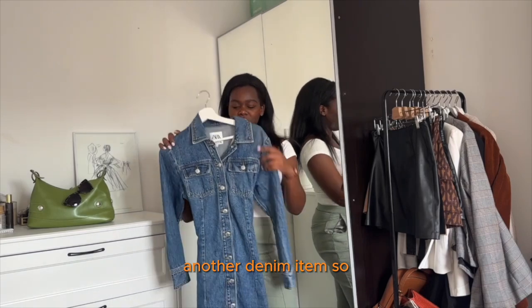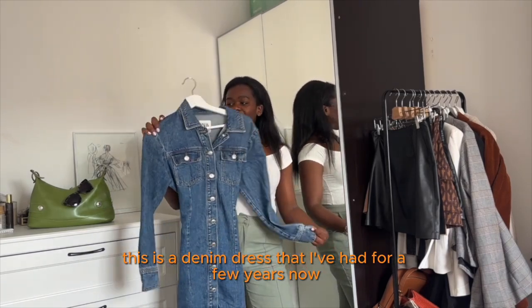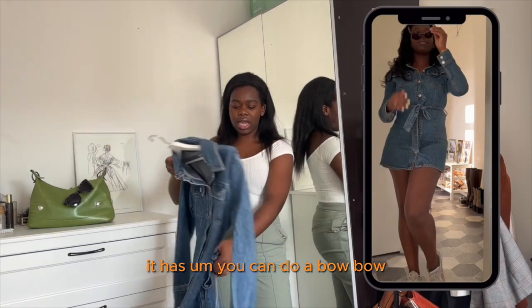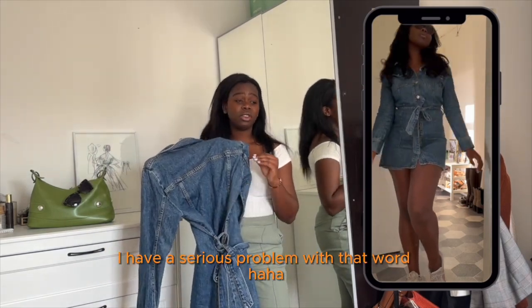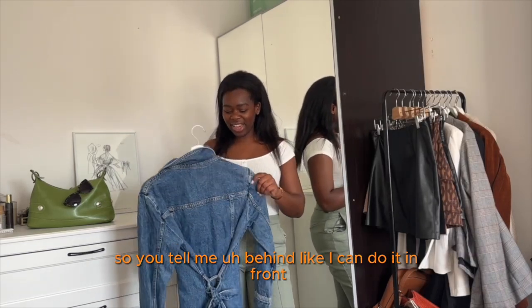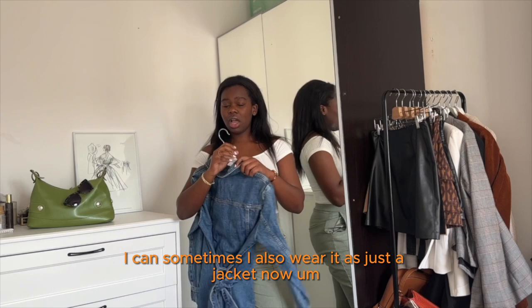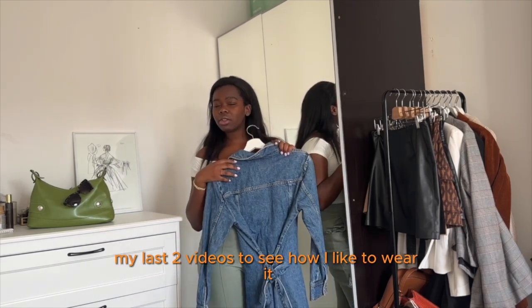Another denim item — a denim dress from Zara that I've had for a few years. It's a basic, you need it. It has a tie — you can do a bow in front or behind. Sometimes I also wear it as just a jacket. Watch my last two videos to see how I like to wear it.